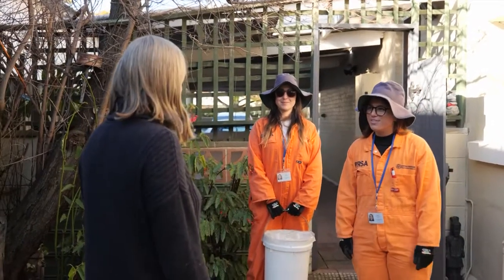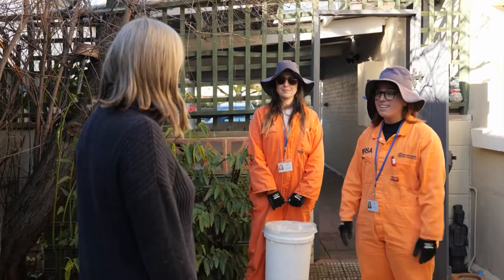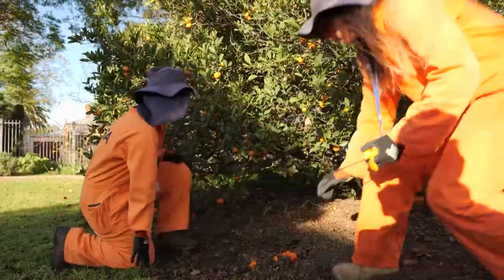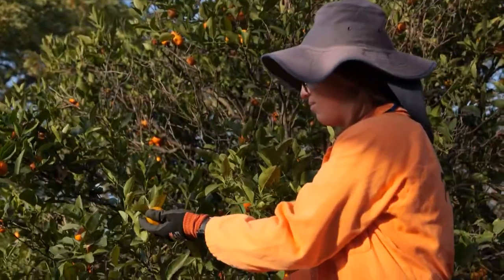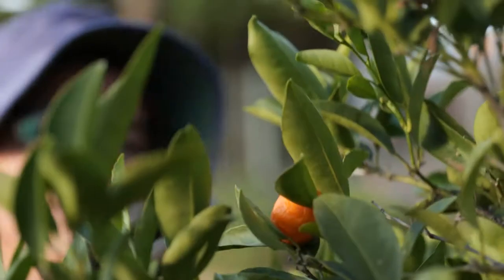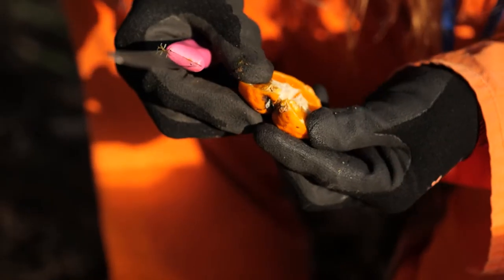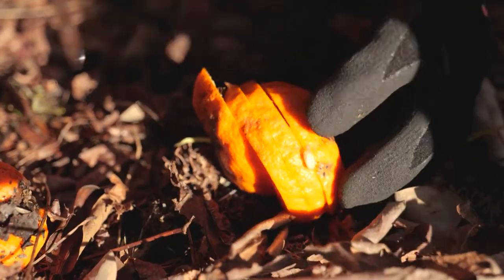When the PIRSA field staff turn up in their orange overalls, what are they doing? If we have an outbreak of fruit fly, our field teams come in and eradicate the pest. They come in and they pick up fruit off the ground — it's really important to break the life cycle of fruit fly. If you're home, they'll come and have a talk to you and explain what needs to be done. We have to gain access to the backyard so we can do some work. If you're not home, we'll leave a card explaining what's going on.